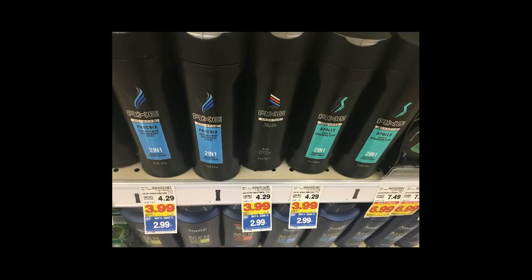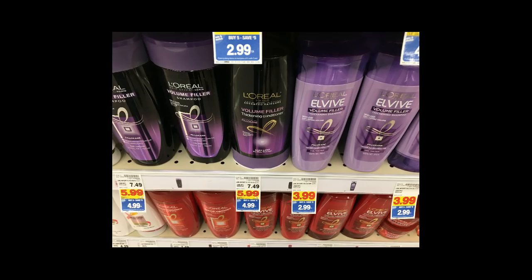Axe Shampoo is $2.99. If you still have the $2 off printable coupons — they are now no longer available to print — but if you still have them it'll make these 99 cents. The L'Oreal ELVive is $2.99 on the Mega Event — use the $4 off of two coupon from the 2/11 Red Plum and it'll knock your final price down to 99 cents. The treatments are also included at $4.99 with a $4 off coupon from the 2/11 Red Plum, making those 99 cents as well.